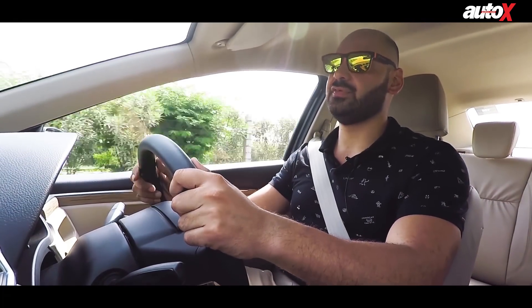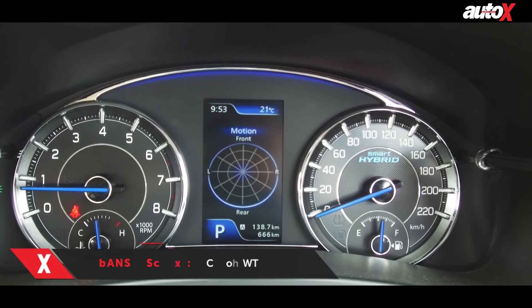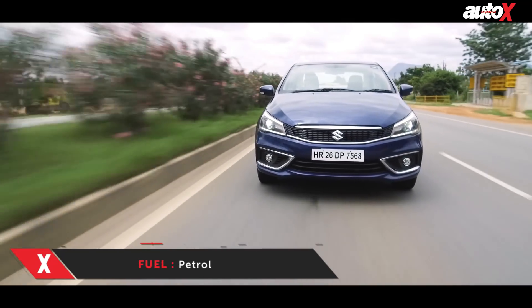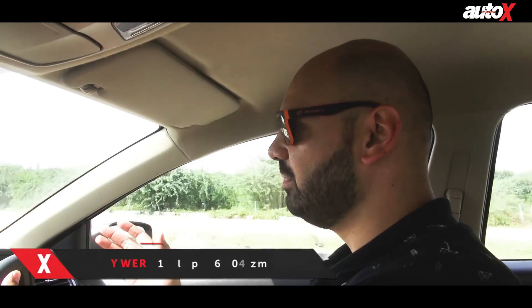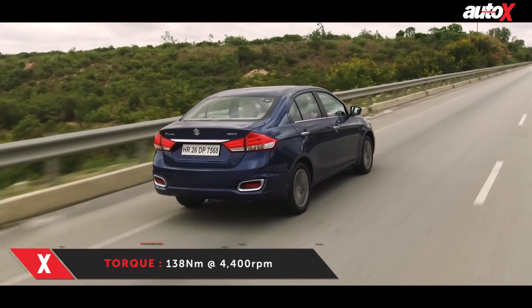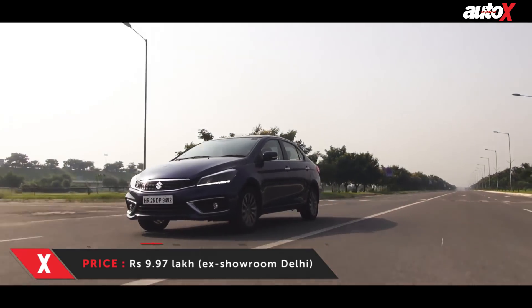I've been driving the Ciaz the most over the last few days. This new 1.5-litre petrol unit makes about 103 bhp and it's a very nice engine. It also gets Suzuki's new smart hybrid technology to improve emissions and fuel economy. What really impressed me is the ride quality — it's a very smooth, comfortable, pliant ride. The suspension is soft and you can go fast over bumps without feeling much. People in the backseat won't be bothered by bad roads. It's very comfortable to drive in the city, nice on the highway, and very stable at high speeds. The handling is nice, a little on the relaxing side — not sporty in nature, but very impressive overall. Maruti Suzuki has done a great job with the Ciaz.